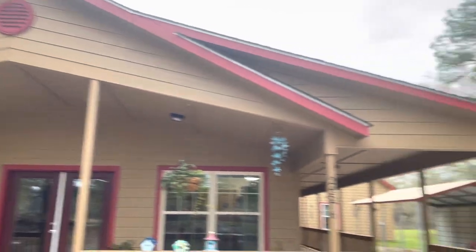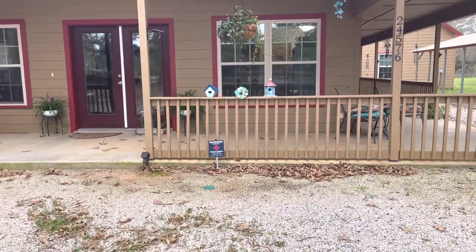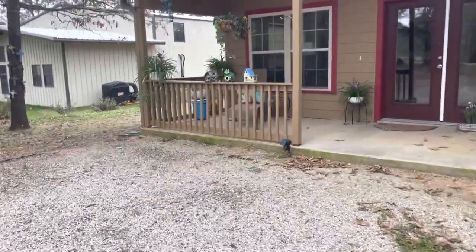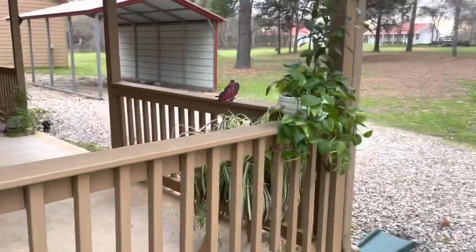Looks pretty much the same. There's the little birdhouses there, and there's some cute little decor, there's some plants there. To me those look like spider plants. Look at that little butterfly wind chime — there's a butterfly wind chime.